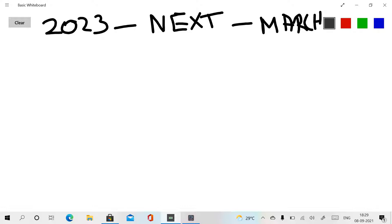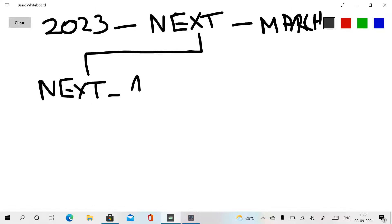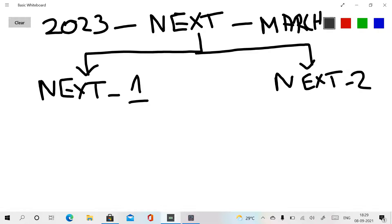The NEXT exam pattern has two parts: NEXT 1 and NEXT 2. NEXT 1 is very important because the NEXT 1 exam marks are used for PG degree admissions.